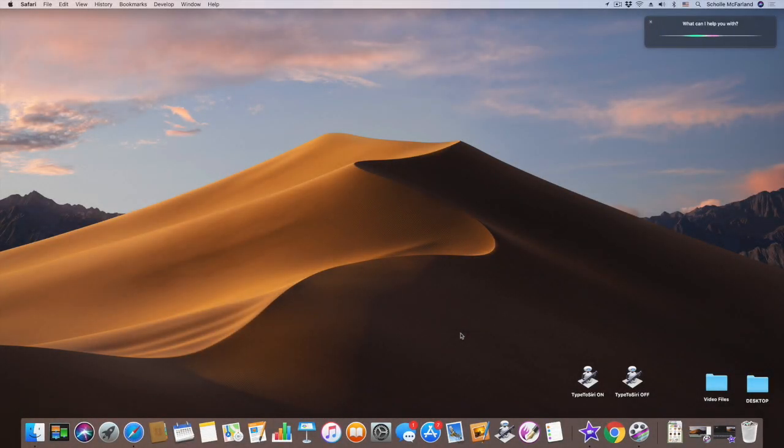Number three: launch an app. Sure, the Dock and Spotlight can help you launch an app, but if your hands are already busy, why not ask Siri? Just say 'Launch Photos.'